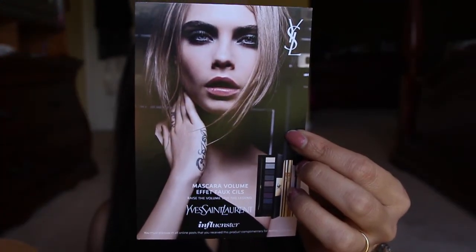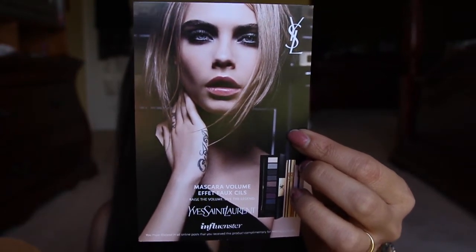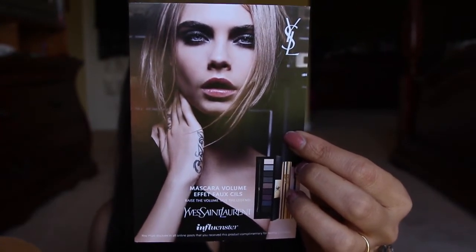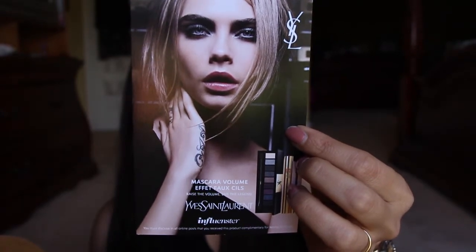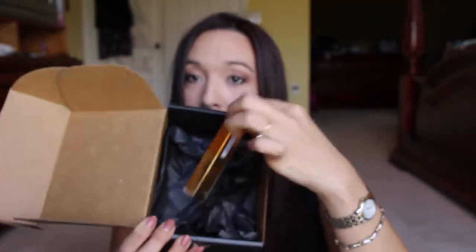Let me go ahead and open it up and show you the box. When you open it up — oh my gosh, what a beautiful photo! It says 'the most emblematic false lash effect volume mascara, now with an all-new lash care formula.' The secret is in the triple intensity formula: intense volume, intense color, and now intense care. The nylon fiber brush coats each lash in deep color and maximum volume from root to tip.